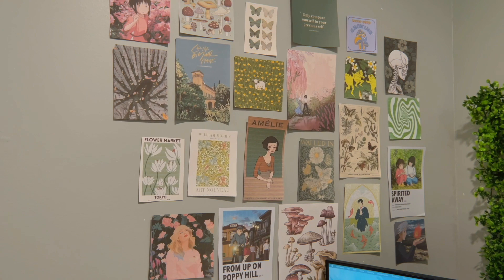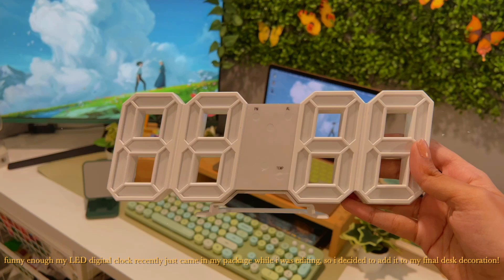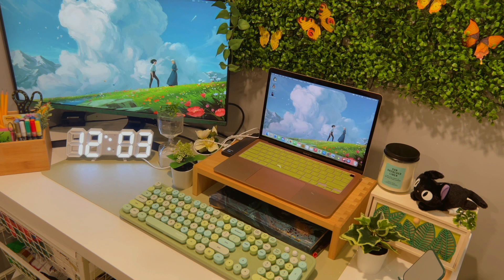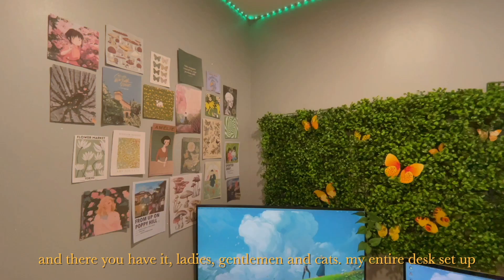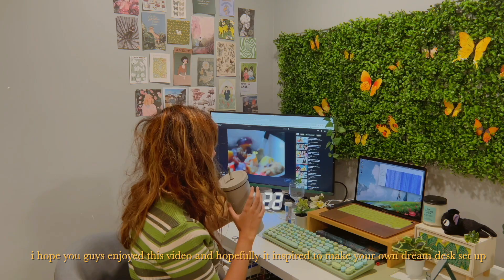So funny enough, my LED digital clock recently just came in my package while I was editing, so I decided to add it to my final desk decoration. And there you have it, ladies, gentlemen, and cats — my entire desk setup. I hope you guys enjoyed this video and hopefully it inspired you to make your own dream desk setup. Thanks for tuning in. Love you all. Bye, I'll see you next time.